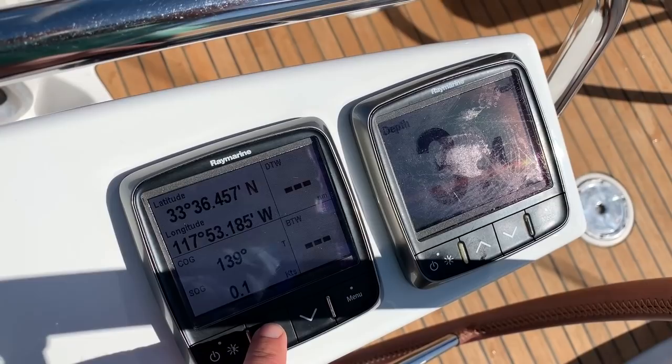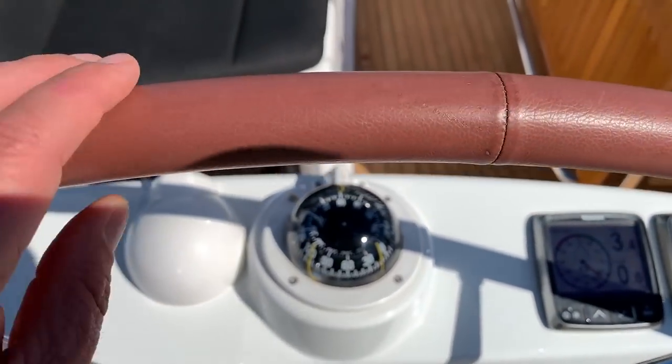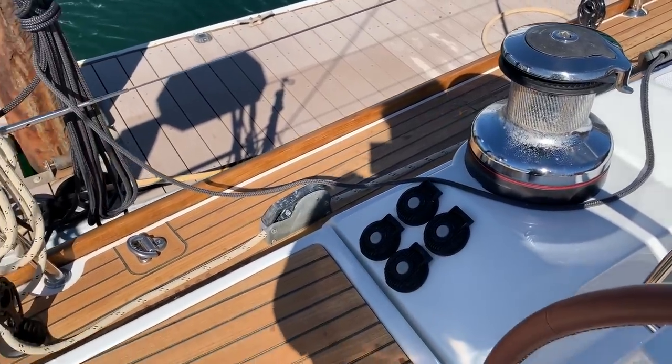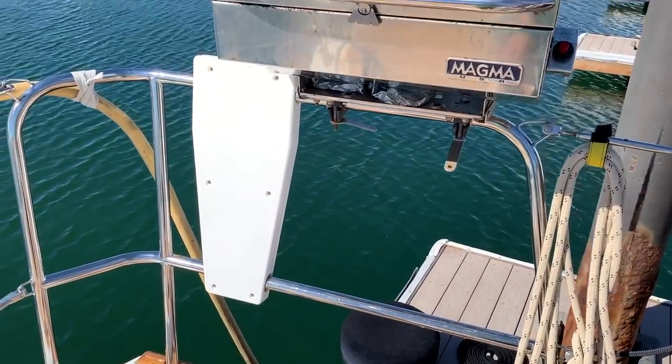There is another repeater next to that, so you can have multiple different displays here. It makes it really nice having the two-speed winches for both a general winch and main sheet winch, along with nice clutches, with everything led back to this area.